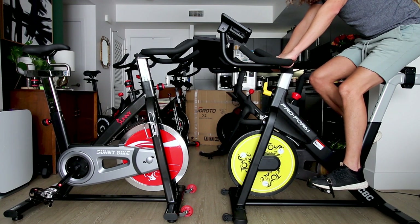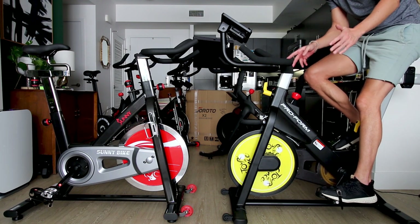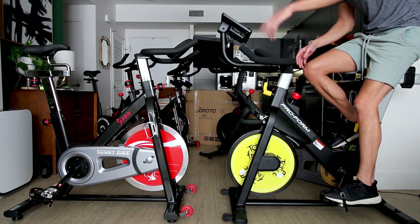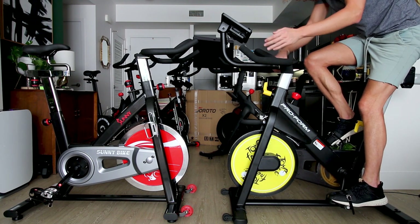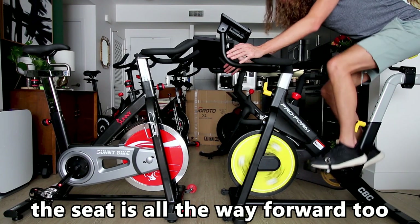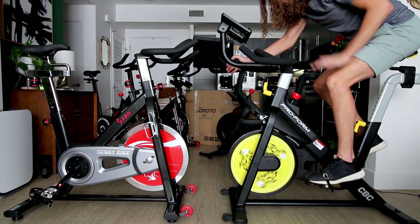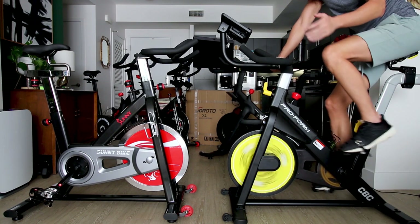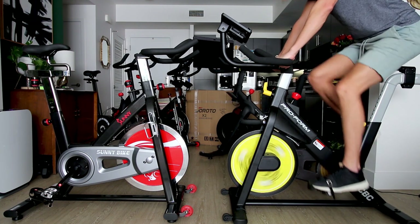Now over here on the ProForm. First impression jumping from the Sunny bike — I don't like the seat as much personally, though that's always going to be a personal thing. The second thing is it puts me in a much more aggressive riding position than the Sunny bike. That could be good or bad — if you want to get down and apply your upper weight and power over your leg to pedal hard, this bike can definitely do that. But if you're tall like me at six foot five, this bike may not provide the most comfortable riding position.